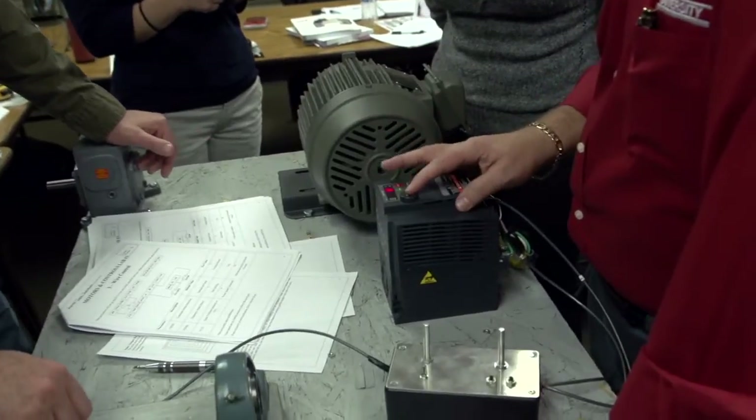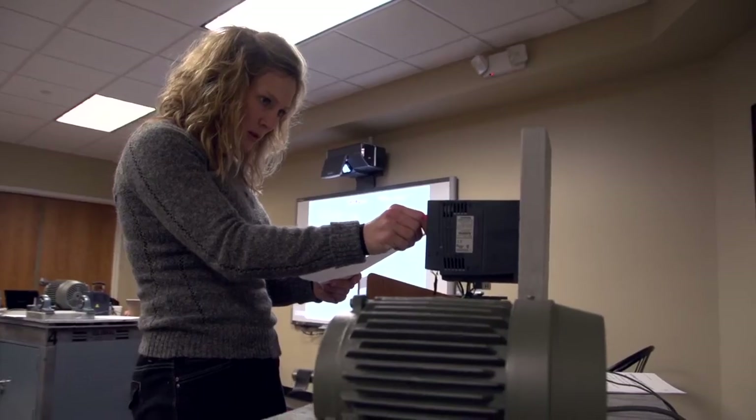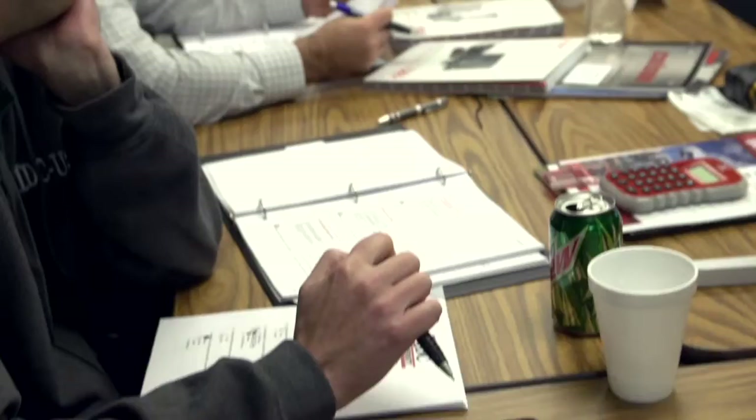I'm a conveyor belting salesman by trade, so I wanted to learn more about motors and controls and how to better serve my customers. Being in the industrial market and selling electrical supplies and now mechanical supplies, I wanted to get a better understanding of motors and controls to better serve my customers.